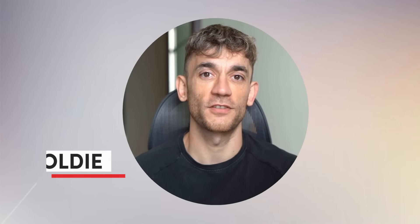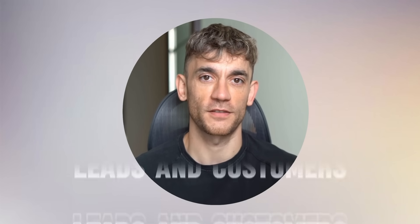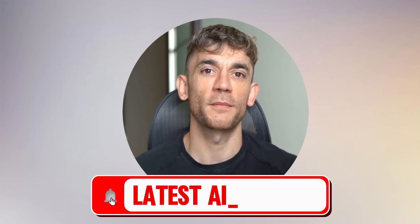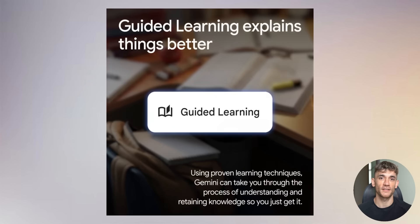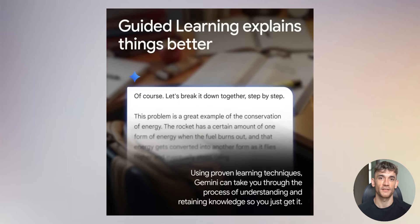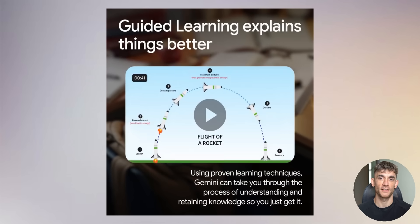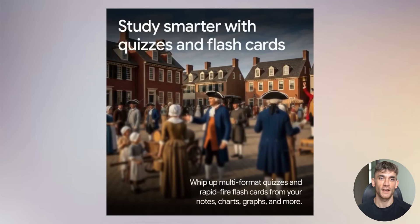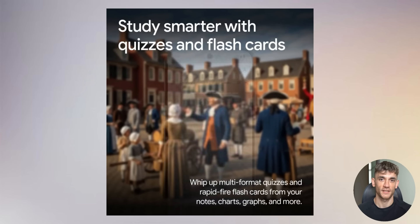I'm the digital avatar of Julian Goldie, CEO of SEO agency Goldie Agency. Whilst he's helping clients get more leads and customers, I'm here to help you get the latest AI updates. Google just dropped their biggest Gemini update ever and honestly, it's insane what they're giving away for free. I'm talking about features that could replace expensive AI tools, features that students are getting for free, and new reasoning abilities that rival the best AI models out there.